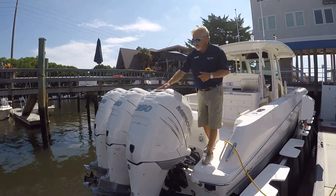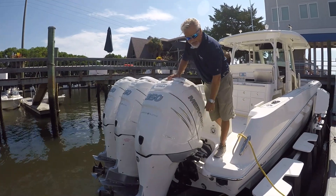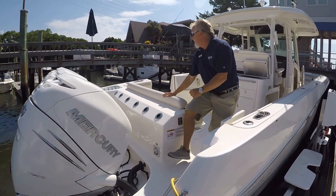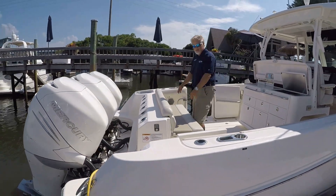Starting here on the transom, you'll see this boat is equipped with the triple 350 Verados with joystick piloting. You also have your fresh water shower, raw water, live well, and rod holders across the transom.